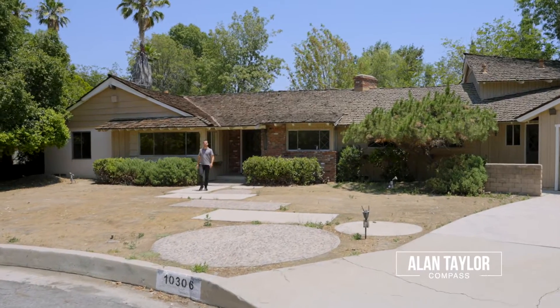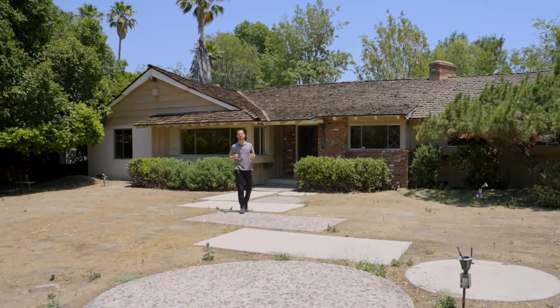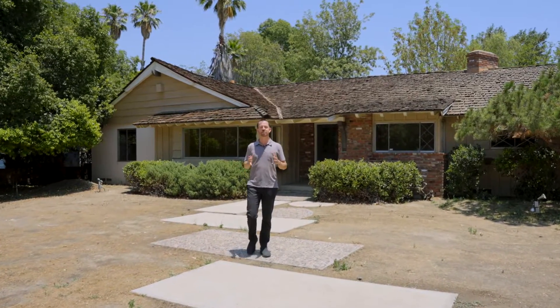Hi, I'm Alan Taylor with the Alan Taylor Real Estate Group at Compass, and welcome to our newest listing here at 10306 Beckford Avenue, located in the highly coveted Devonshire Country Estates. Behind me is this sprawling 1959 ranch with a stunning front elevation that's just waiting to be restored. I hope you love the home as much as I do — come on, let's take a look.